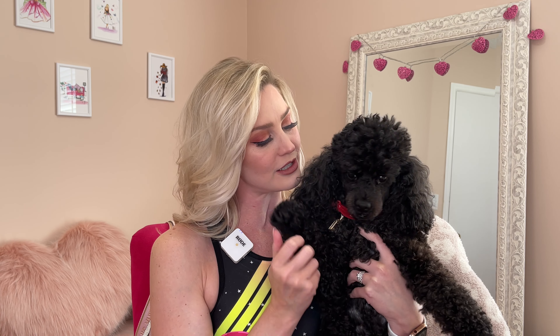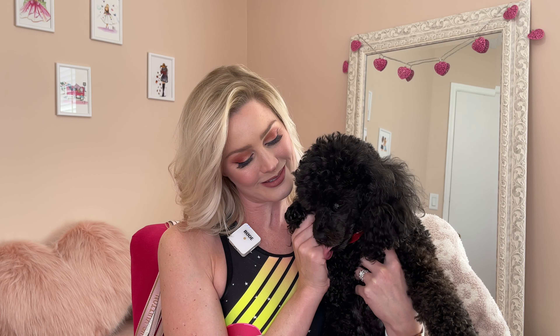I have a special guest that would like to make an appearance — say hello, Burly! He's been feeling left out of these videos lately and just wants to say hi to you guys. He really just wants attention, but he's hanging out with mama today because daddy is off at work.